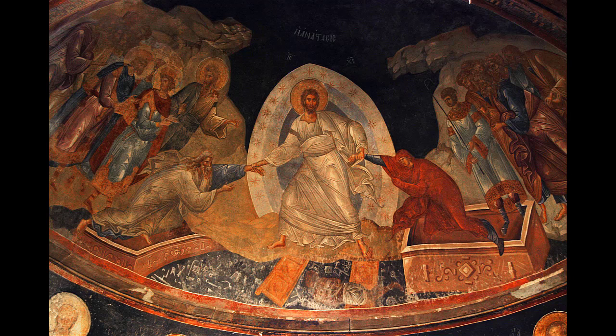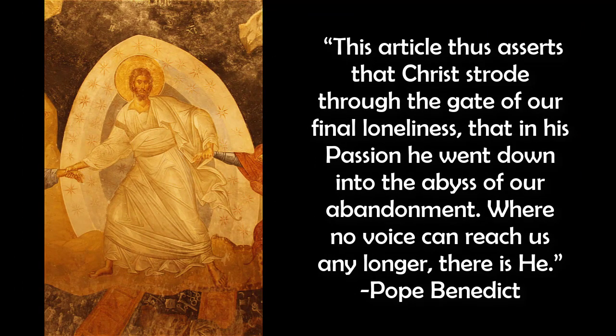Wherever we find ourselves in life, Christ wishes to come beside us and to offer us life. If the offer of eternal life feels a bit abstract, or if the thought of Christ pursuing you to Sheol is something you can't grab a hold of, I'll offer these words from Pope Benedict's Introduction to Christianity: 'This article thus asserts that Christ strode through the gate of our final loneliness, that in his passion he went down into the abyss of our abandonment, where no voice can reach us any longer. There is he.'